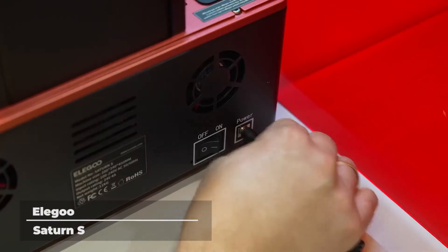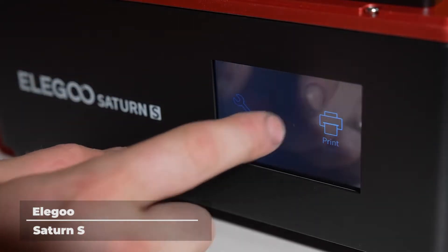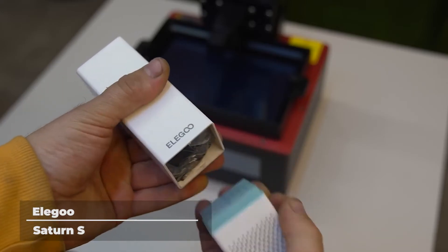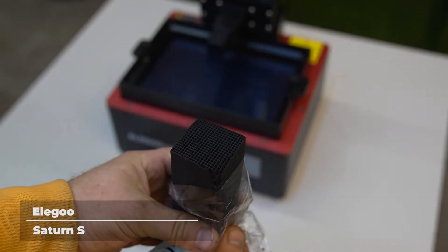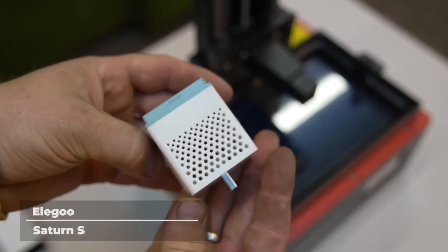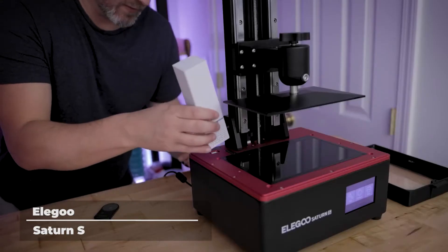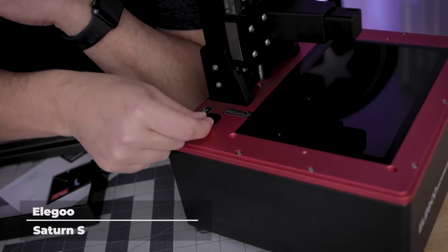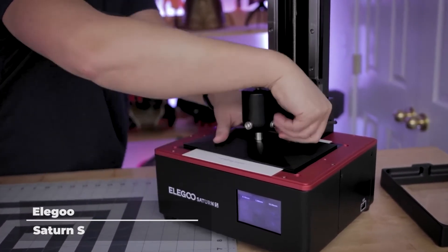Elegoo Saturn S. The Elegoo brand has several 3D printers, and their Saturn series is one of their best works. The Elegoo Saturn series includes the Saturn 4K, Saturn S4K, and Saturn 8K. The Elegoo Saturn S4K is awarded the best 3D printer for mid-sized resin by All3DP, praising its impeccable quality and value for money. The Saturn S gives you faster printing time with its 9.1-inch 4K HD monochrome LCD. Its large build volume allows you to print 3D models of up to 7.7 inches in height, 4.8 inches in width, and 8.26 inches in depth, so you can print larger 3D models or make multiple smaller ones at a time.